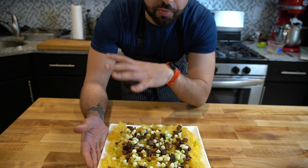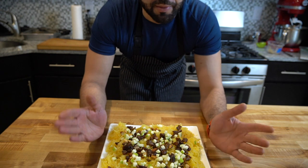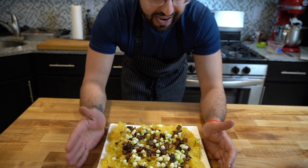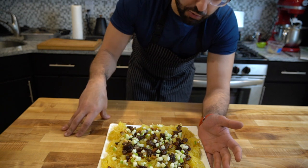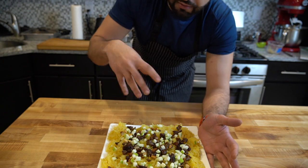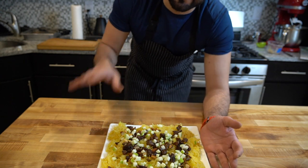If you were to meal prep this, you don't want to put on the apples because they're going to get brown, so just save the apples and put them on right before you eat. I normally like to eat this warm, so I'll warm up a little bit of the spaghetti squash, put on the nuts and the fruit mixture, and then put the apples on last.